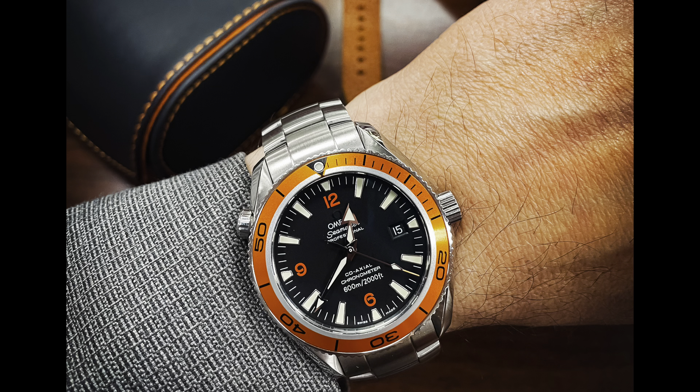I got the watch we're talking about today from a gentleman off of Chrono 24 — the first generation Planet Ocean, first originating in 2005. Has it been that long, guys? Still going strong to this day. There have been a lot of changes. We're going to talk about some of those changes, but primarily talk about the first generation, why I went with the first generation, and what I think of it now that I've had it for about a month.